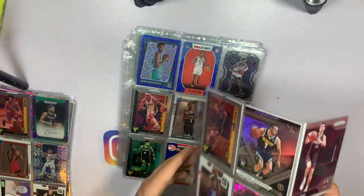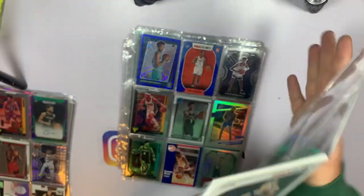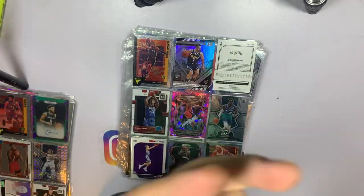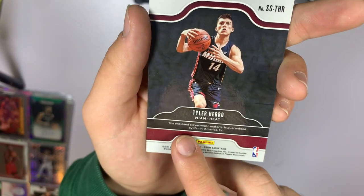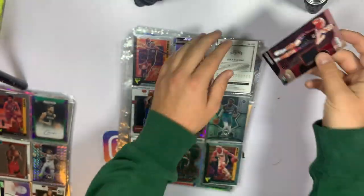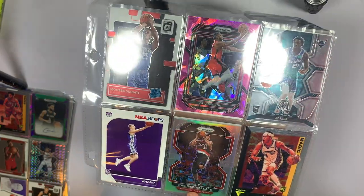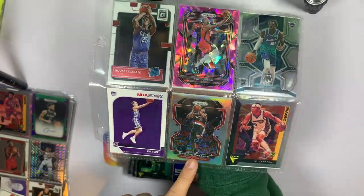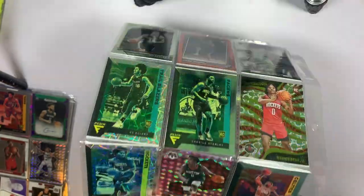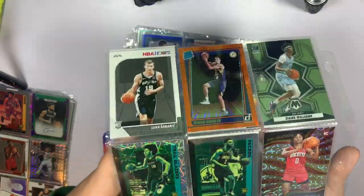Looks like we've got a jersey patch here of Tyler Hero Prism — let me take it out. It is a 2019-2020 and this is enclosed player-worn, guaranteed by Panini. We'll take that, that's not bad at all. Continuing on — pink ice Eric Gordon, and a silver Rasheed Wallace right there standing out. We've got an orange explosion rookie card of Chris Duarte.